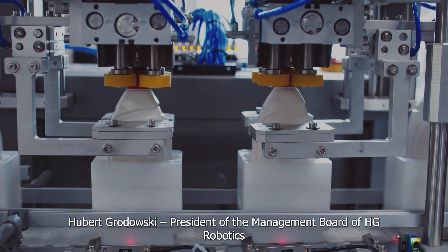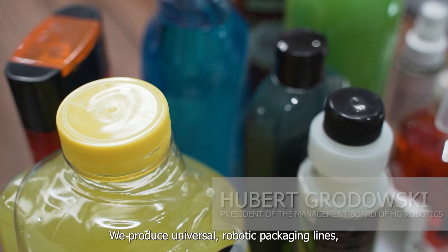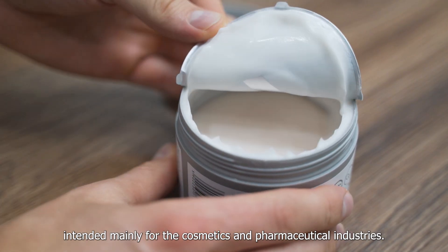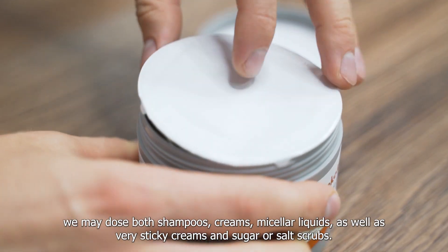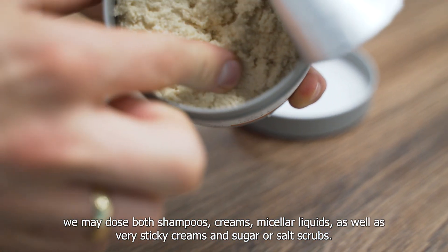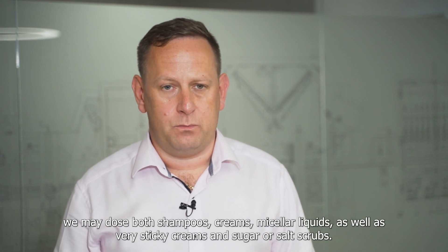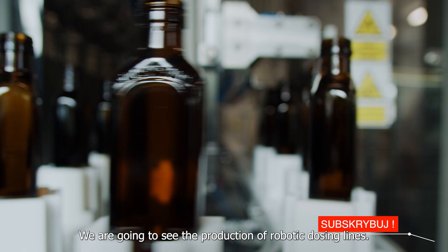Huber Grodowski, president of the management board of HG Robotics: 'We produce universal robotic packaging lines intended mainly for the cosmetics and pharmaceutical industries. Our lines are highly versatile — we can dose shampoos, creams, micellar liquids, as well as very sticky creams and sugar or salt scrubs. We are going to see the production of robotic dosing lines.'